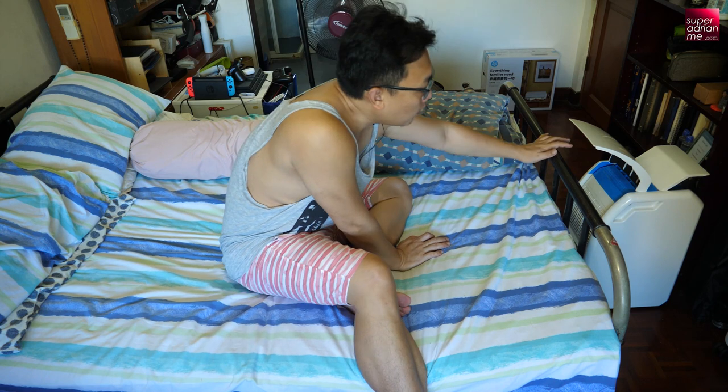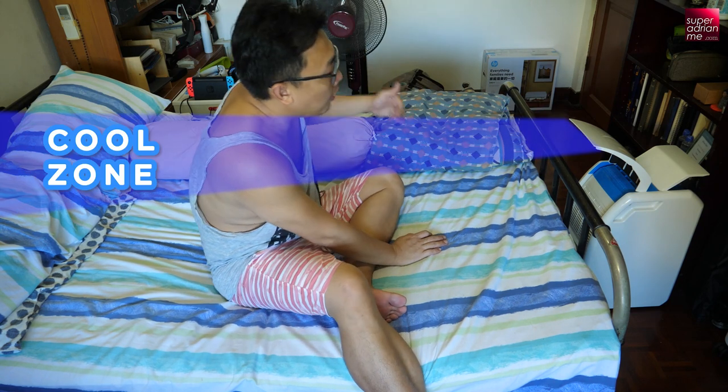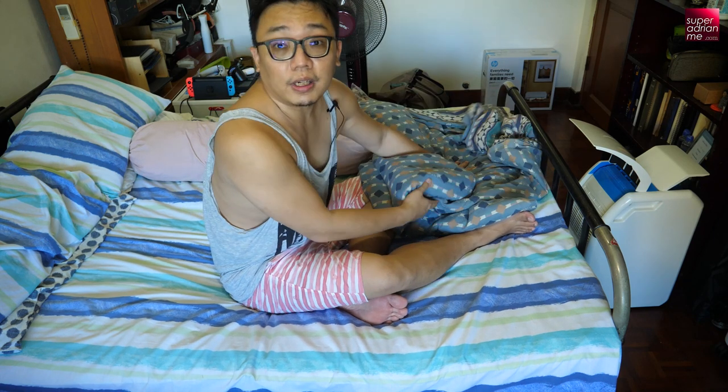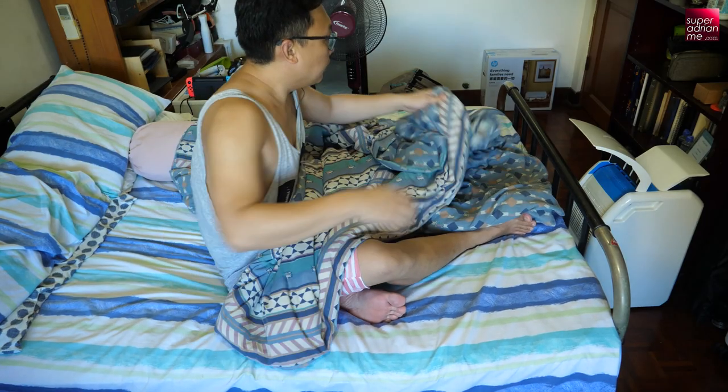For two people, I'd recommend putting it at the rear of the bed frame, smack in the middle between the two persons. Make sure the focus enhancer is closed so the airstream travels further and stronger, so both parties enjoy more of the cool air. Remember to set it to high fan speed. Another trick is to use a blanket — place it over the unit like this.